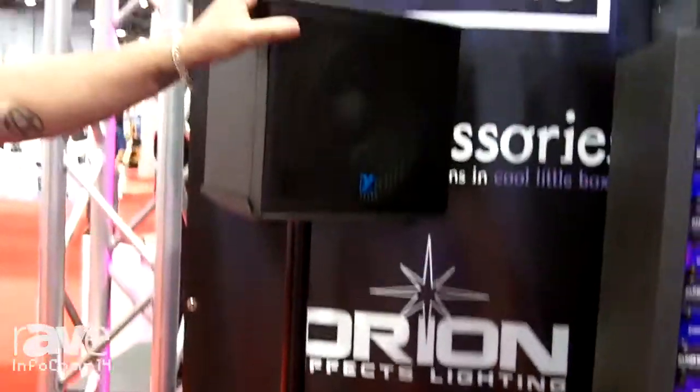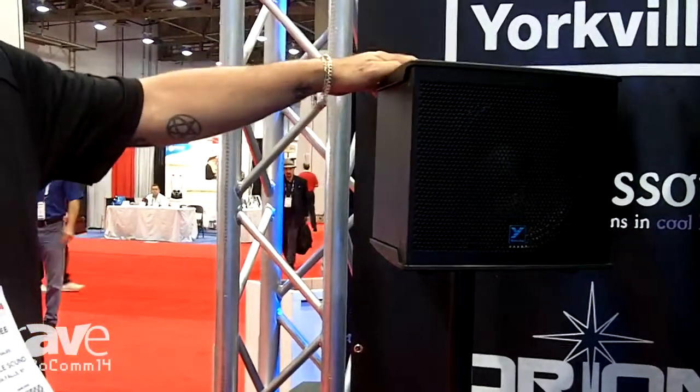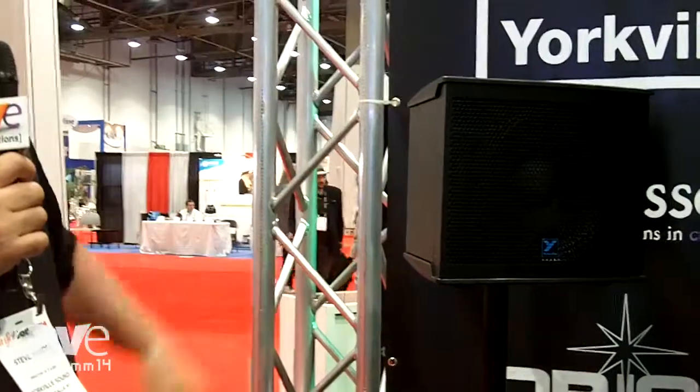You can slide this down in between and use it for a front fill crossing your stage area. Also, because of the through pole design, you could hang it horizontally and in multiple formats.